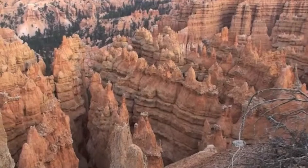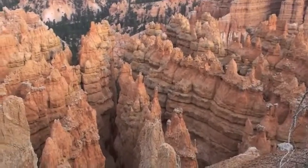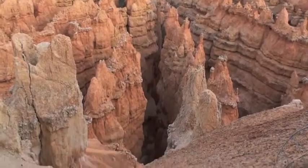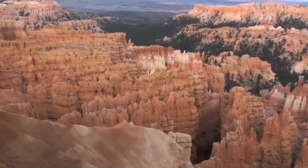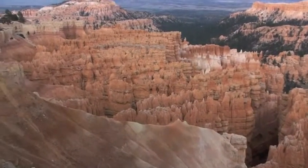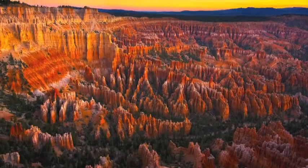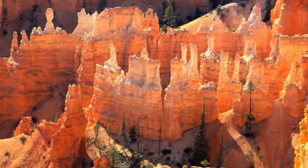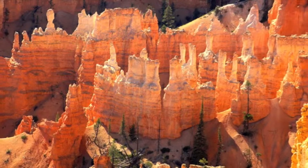What is a hoodoo? Well, they are tall and skinny spirals of rock that protrude from the bottom of dry basins. They are thicker than pinnacles due to their totem pole-like shape. Hoodoos are formed by sedimentary rock and are shaped by eroded layers of soft and hard rock — formed by mudstone and siltstone, but mostly limestone.